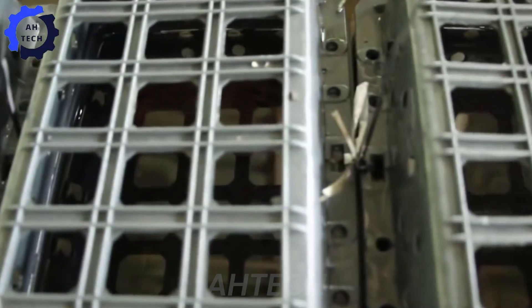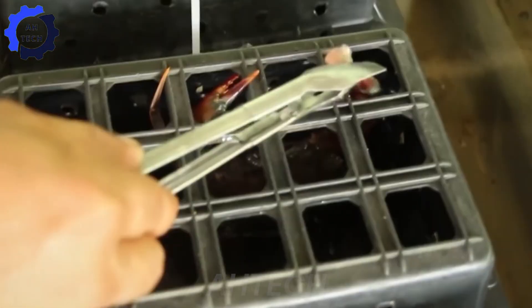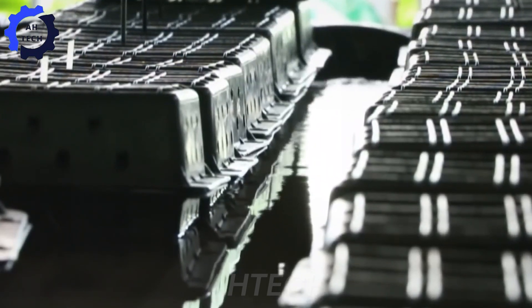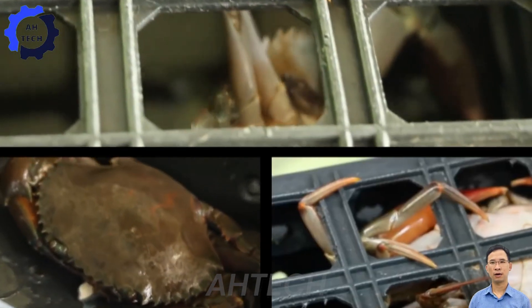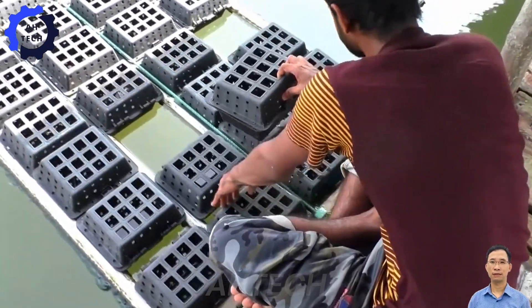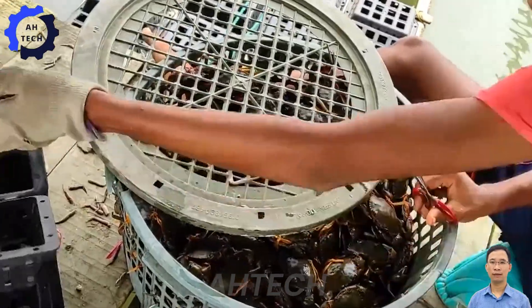When the crabs reach a size of about 10 centimeters and a weight of 50 grams or more, they are transferred to specialized soft-shell crab farms. Here, the crabs are managed in separate boxes, making it easy to feed and harvest. Before releasing the crabs into the boxes, workers cut off their legs to stimulate the molting process. This is very important so that the crabs can regenerate strongly without being damaged.